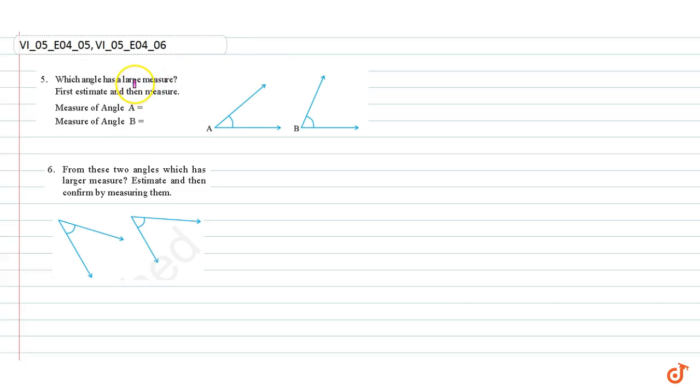Question number five: which angle has a larger measure? First estimate, then measure. By estimating with our eyes, we see that angle B has a larger measure than angle A. The exact measures are 68 degrees and 40 degrees.